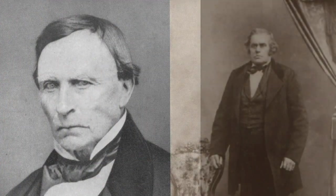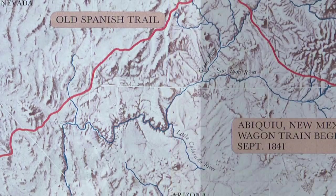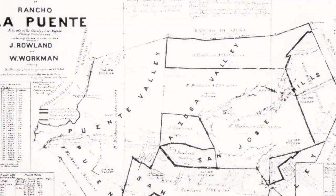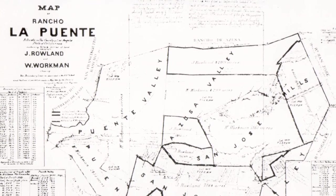William Workman and John Rowland came overland from Taos, New Mexico with their families. They walked here on the Old Spanish Trail. Once they arrived, they were able to get a piece of land that came to be known as Rancho La Puente, and it eventually grew to almost 49,000 acres in size.